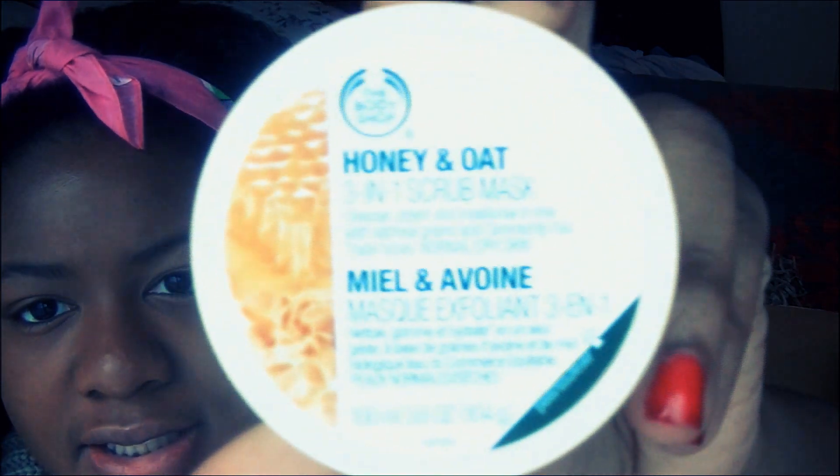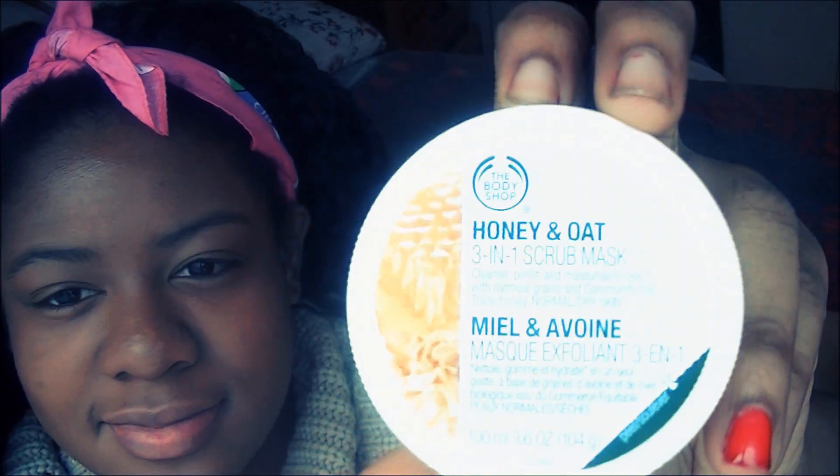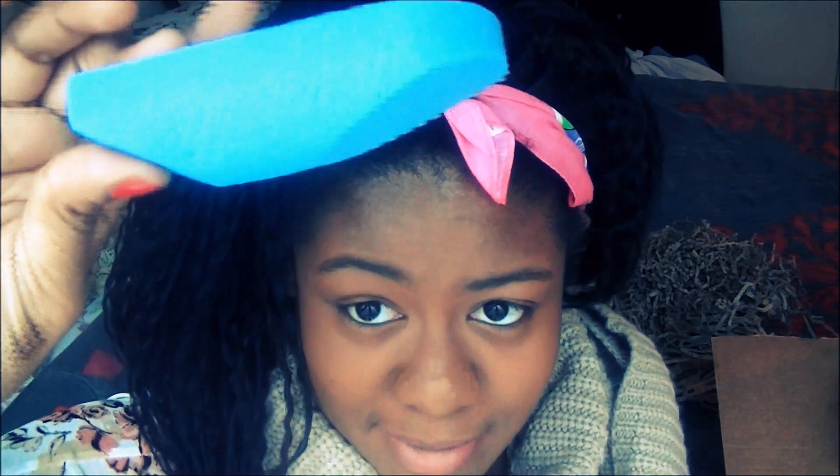I also got their honey and oat three-in-one scrub mask. Then I got the 'No More Rough Stuff' scrubber — it's really hard but kind of flaky, already peeling a bit. You're supposed to use it on your elbows or knees to get the dead skin off.